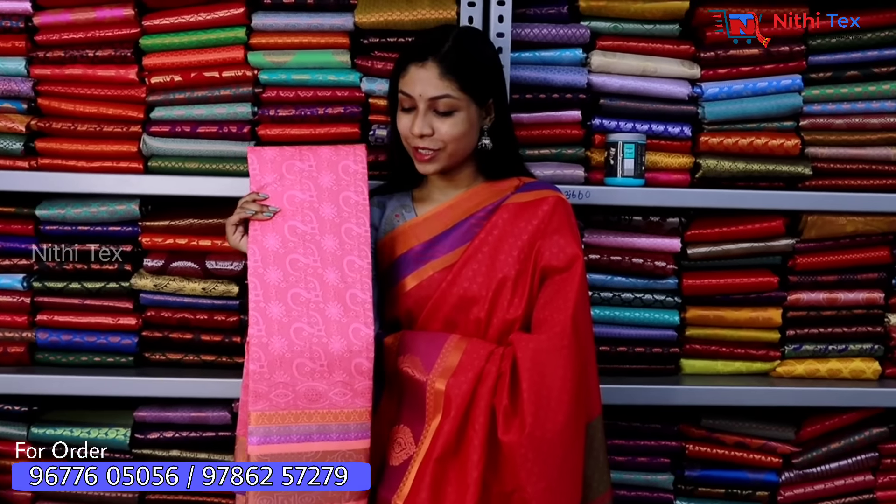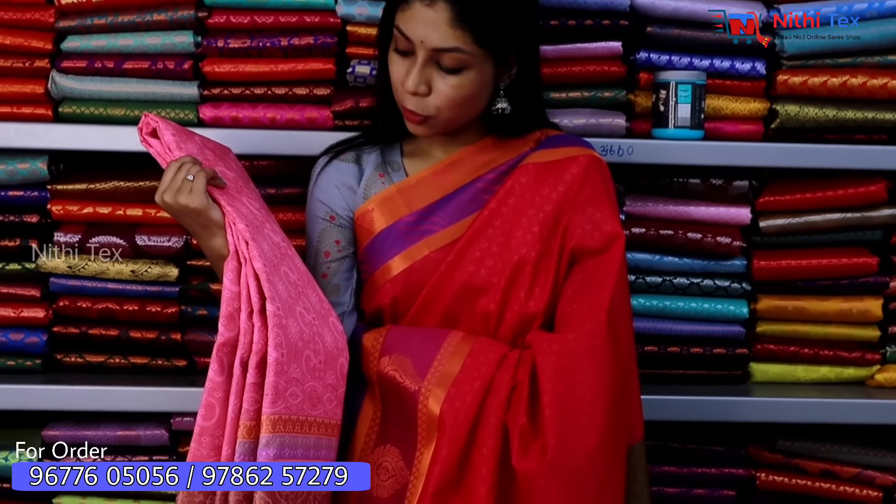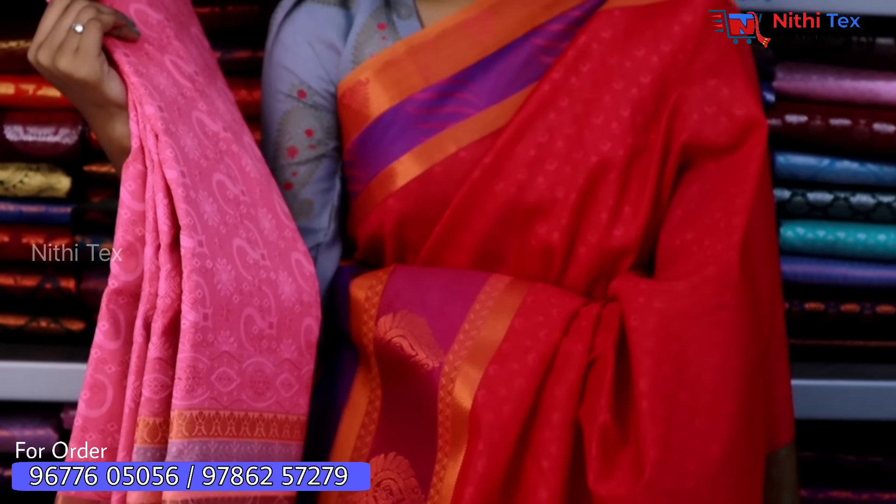Now you are looking at a baby pink color sari — a very favorite color among girls. This color is also beautiful. You can see 3D work with flower designs and copper accents in the corner.